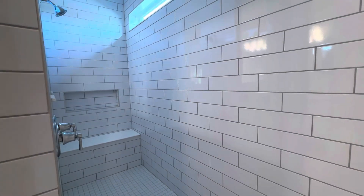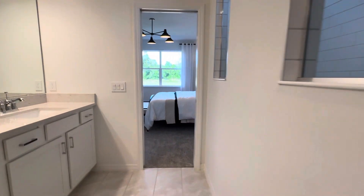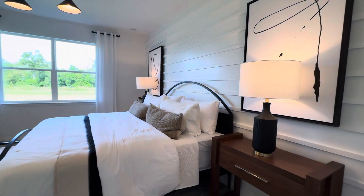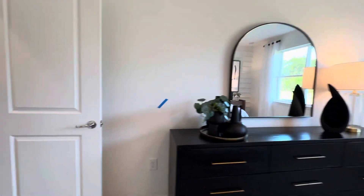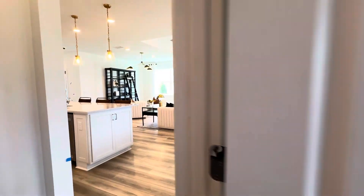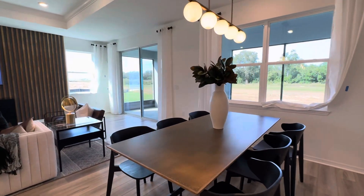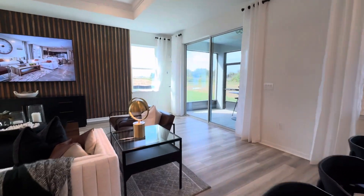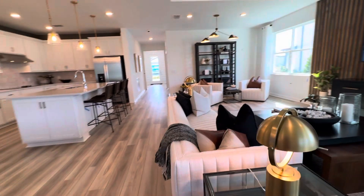If you have any questions regarding this property, feel free to call me. My name is Lorraine and you can reach me at 407-953-2440 — that is the best way to get a hold of me. Thank you very much for watching the video. Like and subscribe for more updates on homes in Florida. Have a wonderful day!